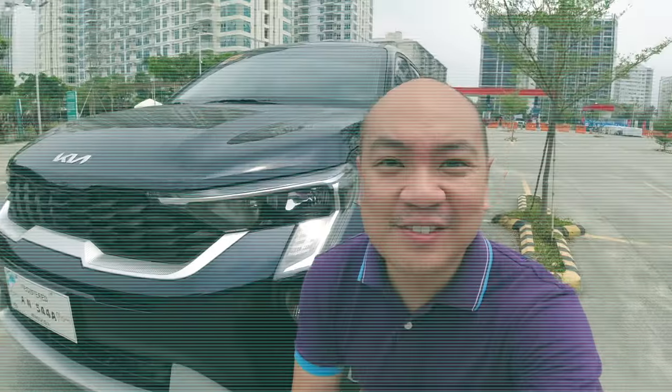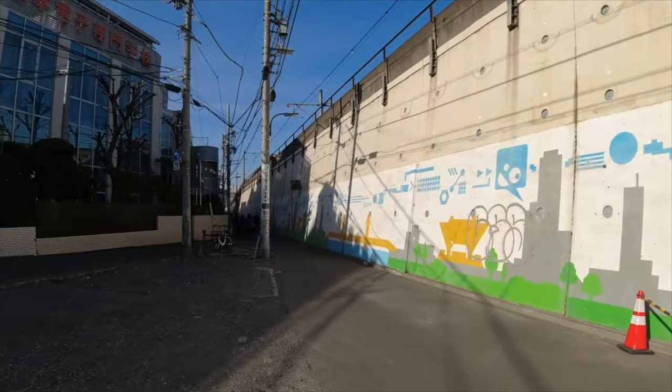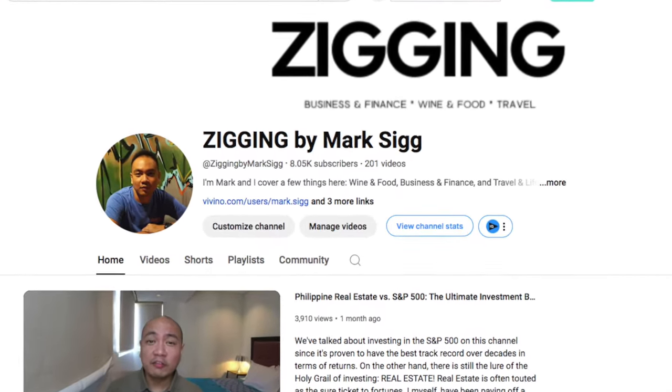Hey guys, I'm Mark. Several videos ago I shared my new Kia Sonet — it was really about me buying this car from my investments. This time around, you've asked me to just review the car and not talk about investments, so that's what we'll do. If you're new to the channel, I talk a bit about lifestyle but mostly about business and investments. This isn't a car review channel.